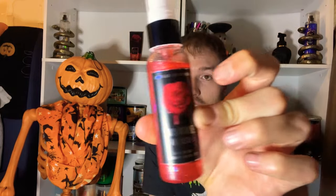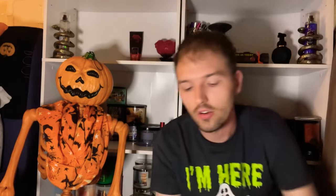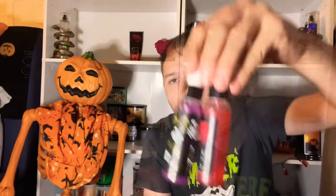There are also travel size diamond shimmer mists in Vampire Blood and Ghoulfriend. Vampire Blood has really cool red glitter inside and Ghoulfriend has purple glitter. Vampire Blood is a fruity floral and Ghoulfriend adds a citrusy note. They're 1.7 fl oz bottles that last a long time. I love the packaging — these are a great addition to the Halloween collection.